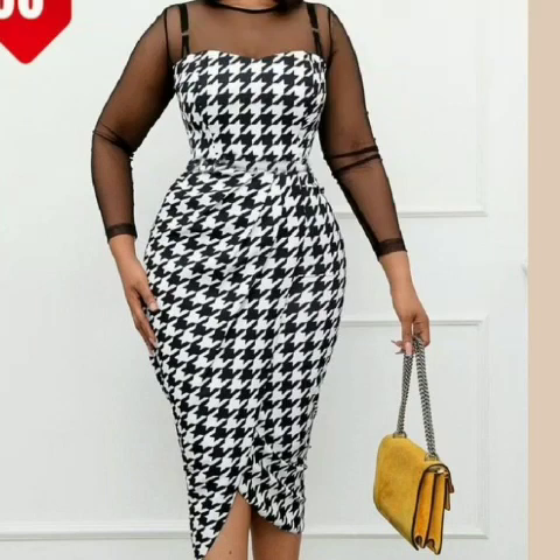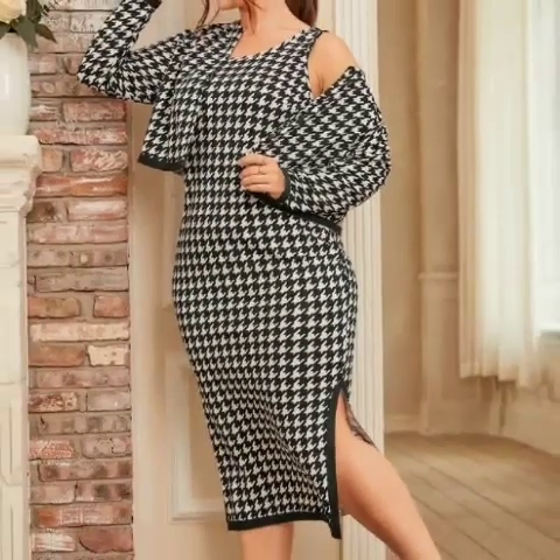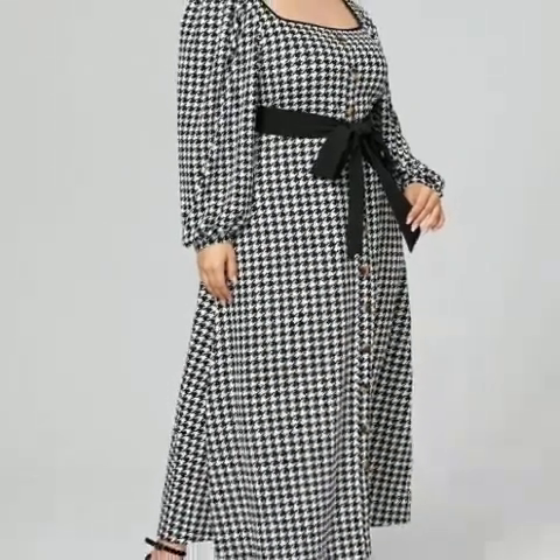Hello everyone, welcome back to my YouTube channel! I hope you guys are pretty fine and doing very well. We're back again with the most demanding and most beautiful collections of check printed bodycon dresses ideas for ladies.